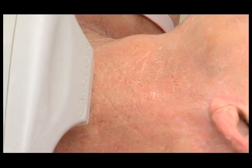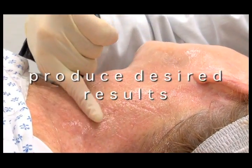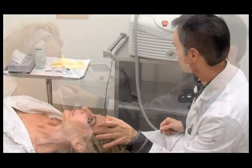Generally, two to five treatments at three to four week intervals will produce the desired results. Your health care provider will help you determine the right number of treatments and the optimal interval between treatments.